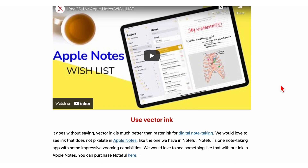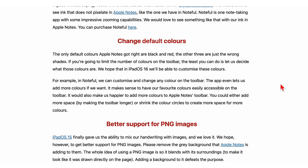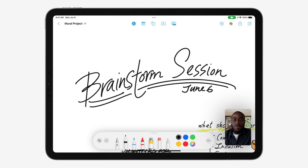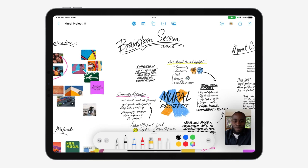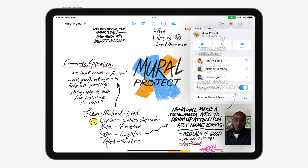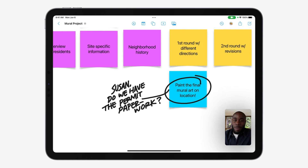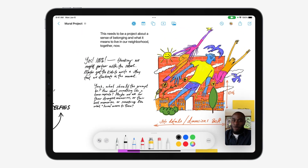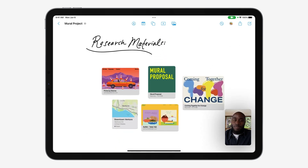It seems Apple didn't have any time to look at our wishlist for Apple Notes' iPadOS updates — you can understand our disappointment, right? Freeform, the new app, just feels like a Miro rip-off. They created an infinite canvas, but instead of adding it to the already existing Notes app, they chose to create a completely different application for it. So from first impressions, Freeform just feels like an infinite canvas version of Apple Notes.